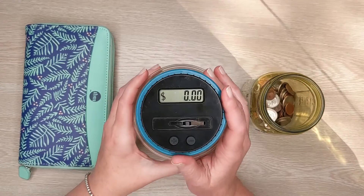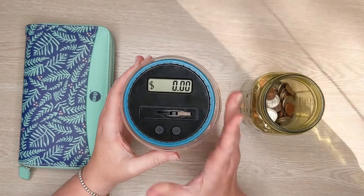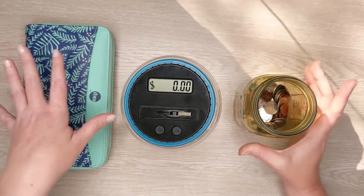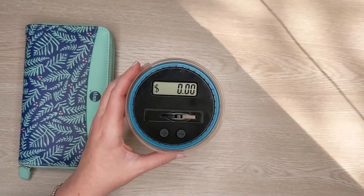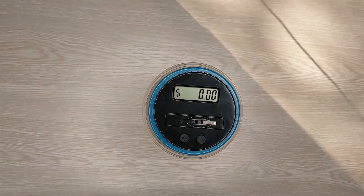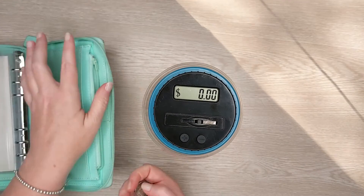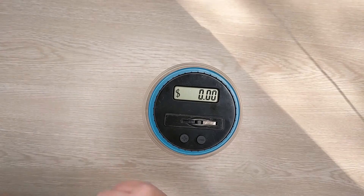I did get one of these counting jars from Amazon — hopefully it works. On my last video, somebody commented that they got one and it didn't work, so hopefully this works so we can keep track of how much we're actually putting in here. Let's start with the money we're going to put in today, and then I'll go and put in the rest — I'll speed that part up so you don't have to watch the whole thing. I'm going to keep one quarter for the Aldi shopping cart and put the rest in the jar.